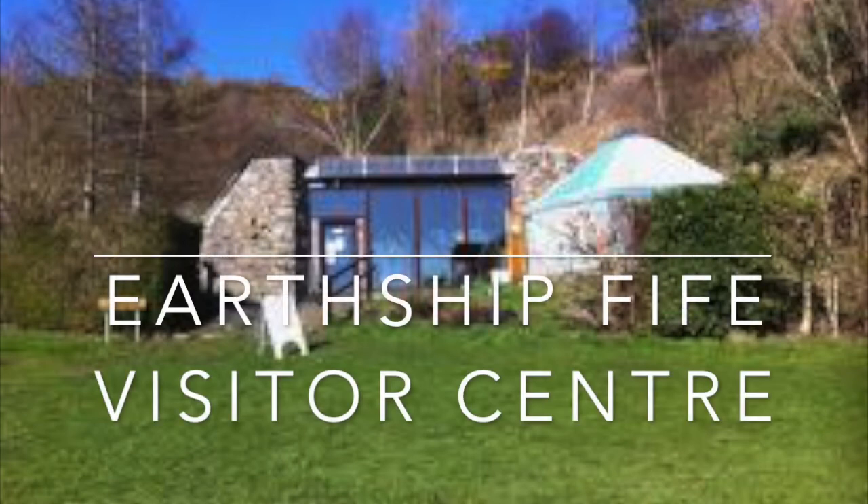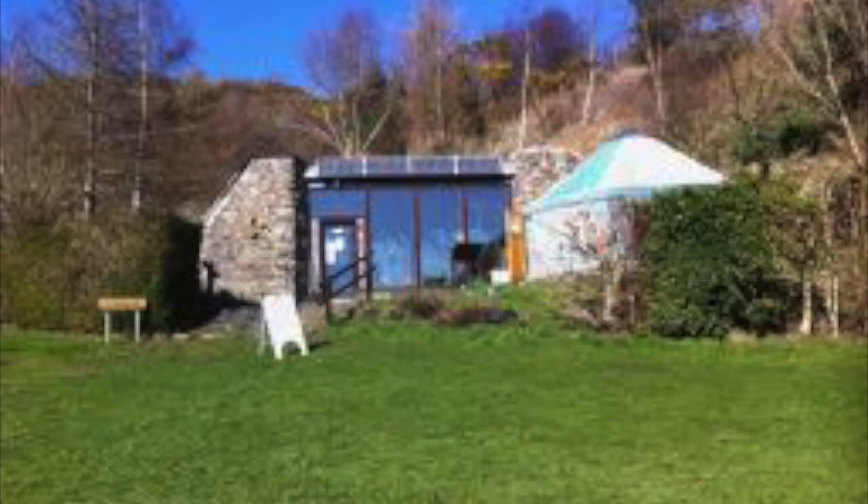Welcome to the Earthship Fife Visitor Centre. Our building, which was built and is run by Sustainable Communities Initiatives, is next to Kinghorn Loch. It was built over two years, from 2002 finishing up in 2004, with the help of hundreds of volunteers. An Earthship is a sustainable building constructed to a design by American architect Mike Reynolds, and ours is the only one open to the public in Scotland. While we aren't all able to build and live in Earthships, there are elements of the sustainable design that we can all learn from and think about as we live our daily lives.